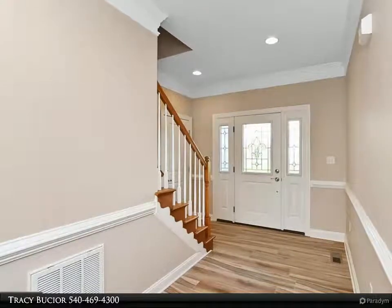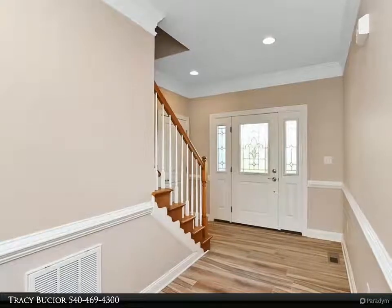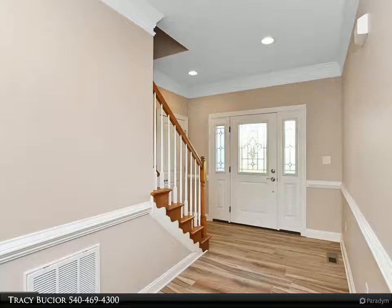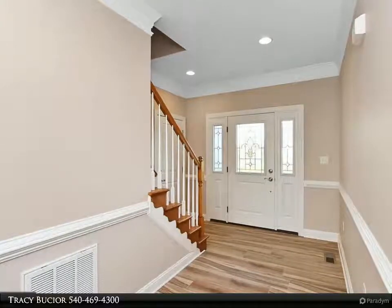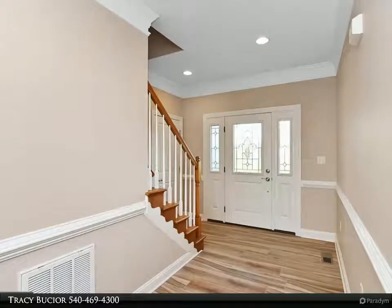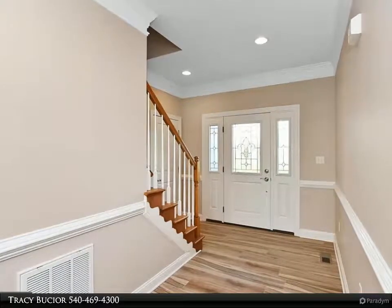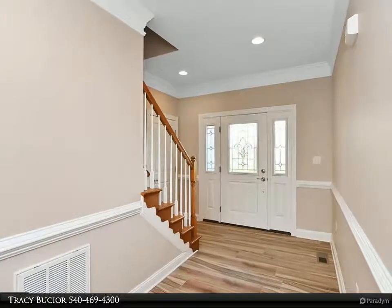The open floor plan includes a spacious kitchen, great room, dining room, and sunroom, making it a perfect place to relax and entertain friends and family. The kitchen has beautiful custom cabinetry, carefully chosen granite countertops, appliances, and a generous-sized walk-in shelved pantry. Any chef would be thrilled to use this spacious and well-appointed kitchen.